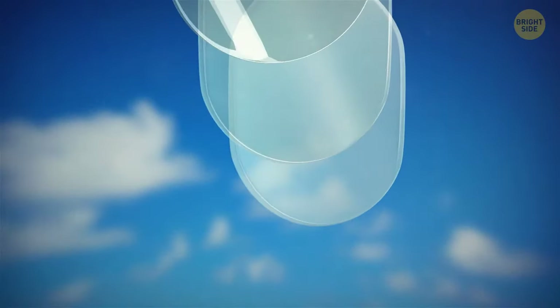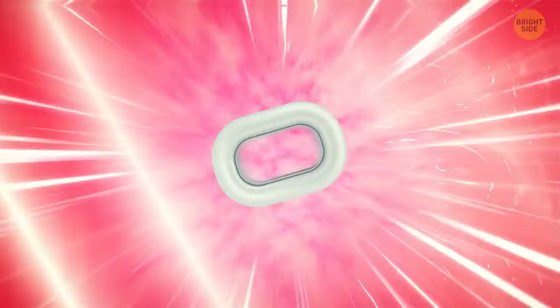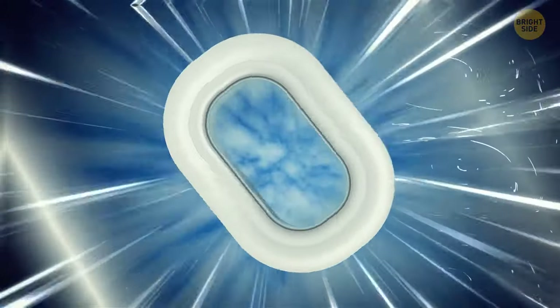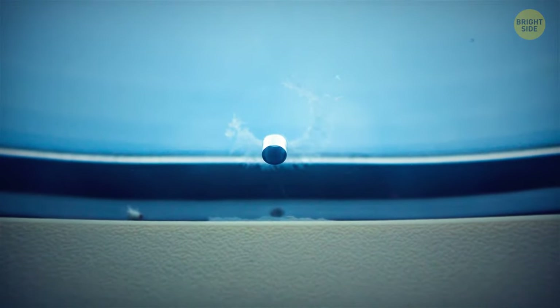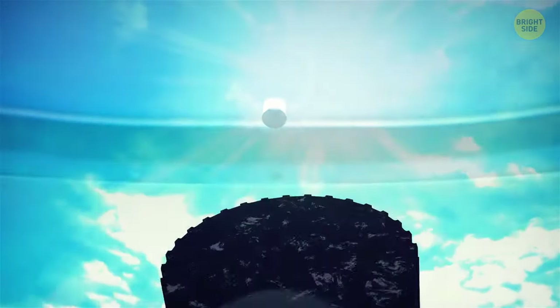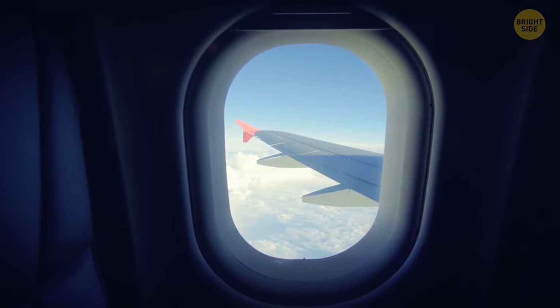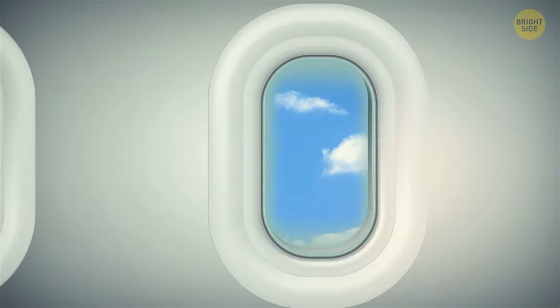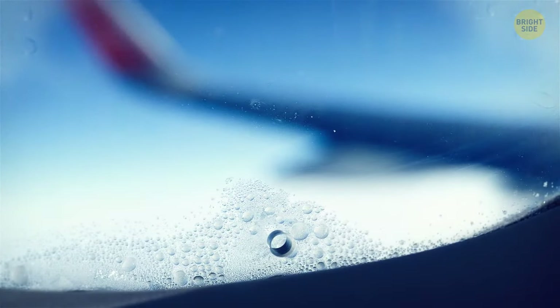The glass used in airplane windows is stretched acrylic glass with three separate panes as a security measure — at least one pane will remain intact in case of a breach. Those small holes you notice in the windows are only in the middle pane, regulating the huge pressure difference inside and outside the cabin so the outer pane can handle the load. If the outer pane breaks, the middle one will keep the window intact. The hole also prevents the windows from fogging up.